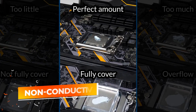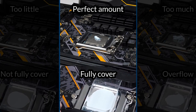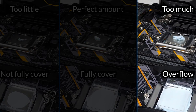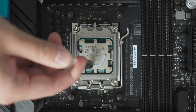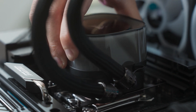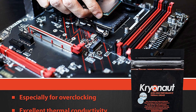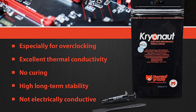In addition to its high performance, the Cryonaut Extreme is non-conductive, which significantly reduces the risk of short circuits and makes it a safer choice for use around sensitive electronics — particularly important for users who are new to applying thermal paste or upgrading their system components. The Thermal Grizzly Cryonaut Extreme stands out as the best thermal paste thanks to its superior thermal conductivity and reliability in extreme conditions. Whether you're an overclocking enthusiast or a professional optimizing thermal management, the Cryonaut Extreme offers the performance and safety you need to keep your components cool under pressure.